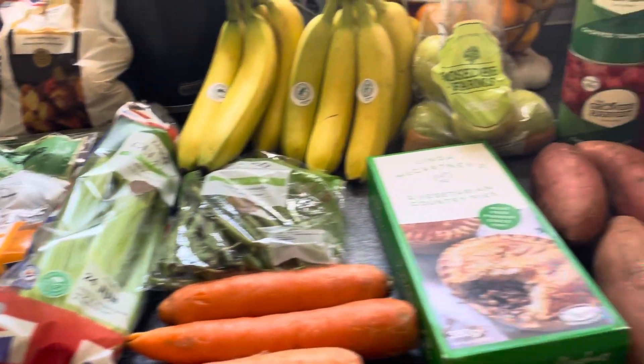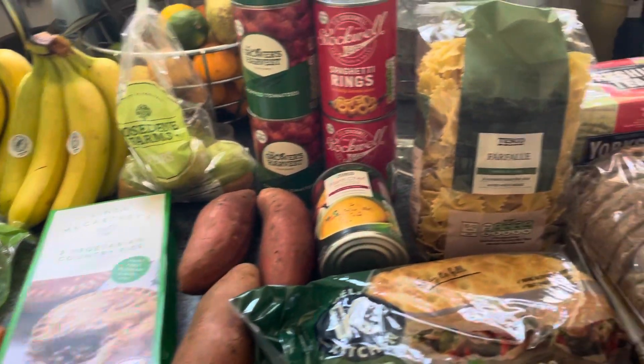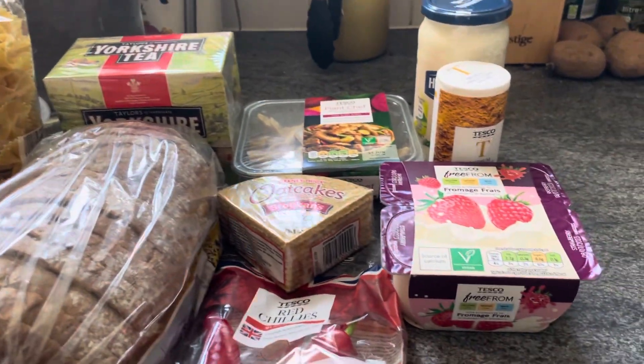Good afternoon, hope you're well. I've just done a weekly vegan food shop at Tesco's, just getting my weekly food shop done. I'll go through it now with the prices, starting on the right hand side.